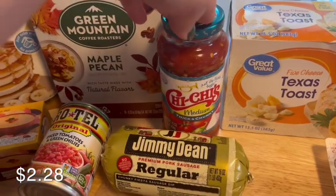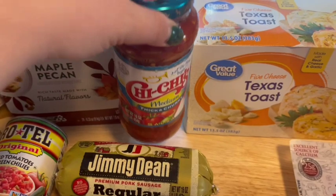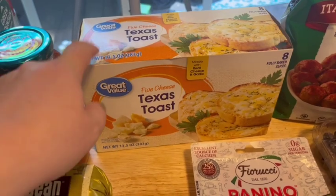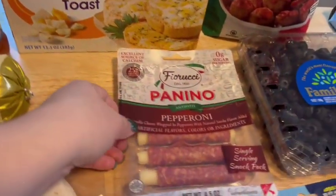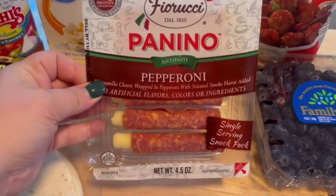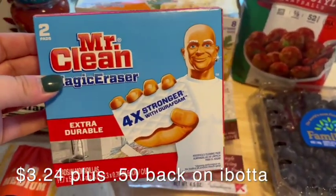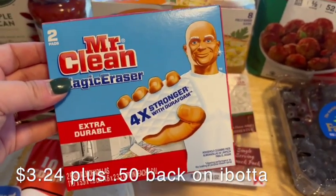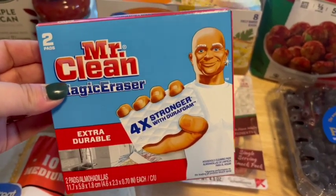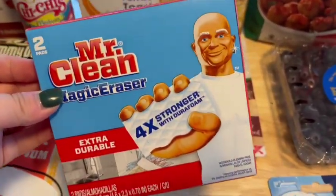This is my favorite salsa, Chi-Chi's salsa — it is so good, and this is the medium so a little bit of heat. I grabbed some of these Great Value Texas toast with the cheese on it. These are good; me and my husband like to have these as a little snack. I love Mr. Clean Magic Erasers — these things are like my cleaning holy grail. They seriously are magic, they work so good. And there was an Ibotta offer for them so I decided to stock up while I could get them a little cheaper. Same with this — this is a Glade plugin that I got for free using the Ibotta app, and I mean, you can't beat free.